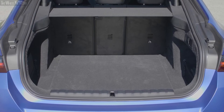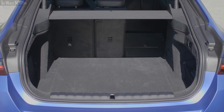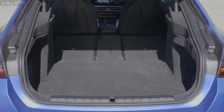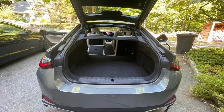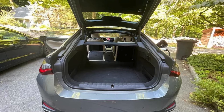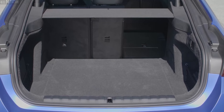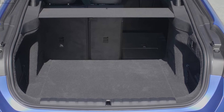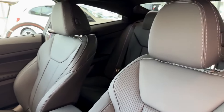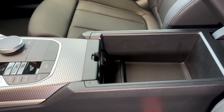The i4 offers surprising practicality with its hatchback design, even though it doesn't appear as one at first glance. This design provides better cargo storage, with around 10 cubic feet of space in the back. The rear seats can be folded flat in three sections, making it easier to transport longer items and adding versatility. However, the absence of a front trunk is a minor drawback, as it could have offered additional storage space, a feature often found in electric vehicles. Inside the cabin, storage is typical for a BMW — adequate but not particularly generous.